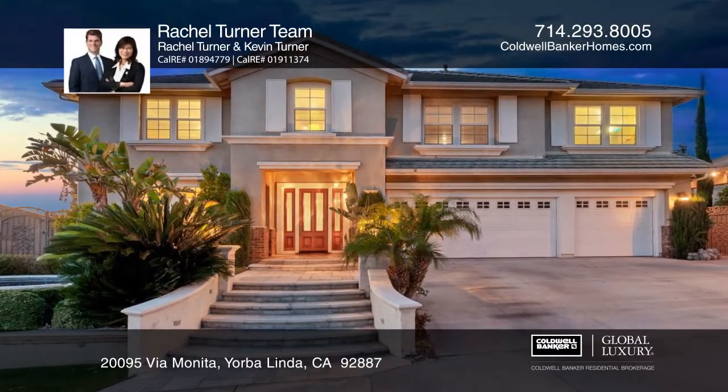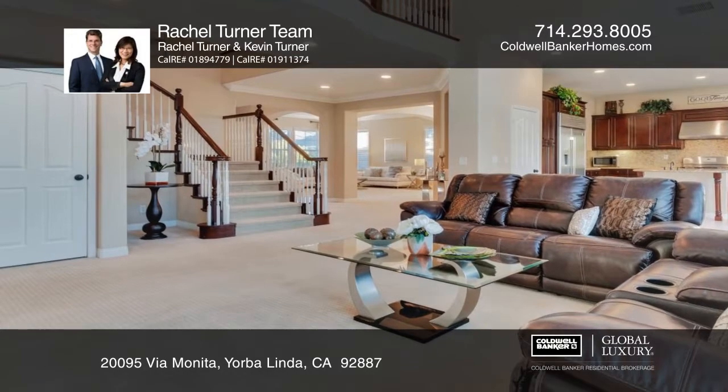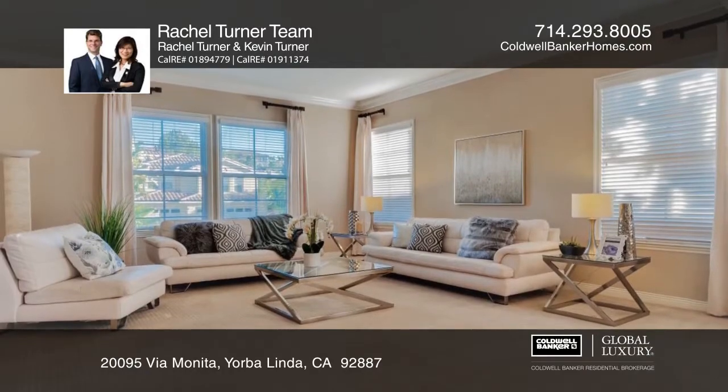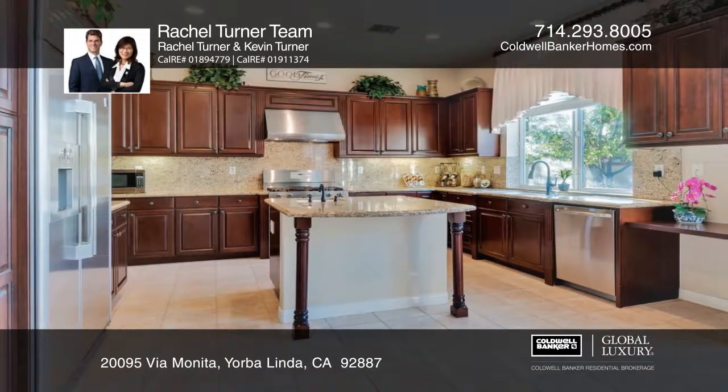Located in the Eastlake community of Yorba Linda, this four-bedroom, four-bath plus loft home has a nice open floor plan. Updates include crown molding throughout and newer windows. The beautiful kitchen has an island, granite counters, and a pantry.